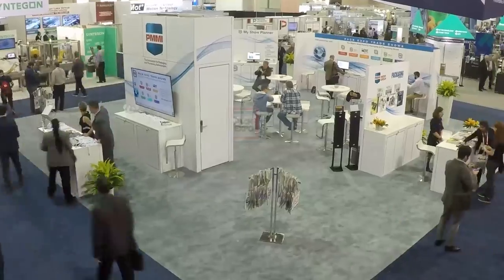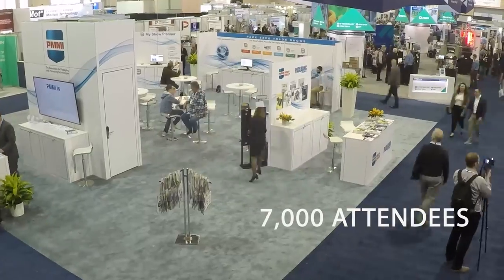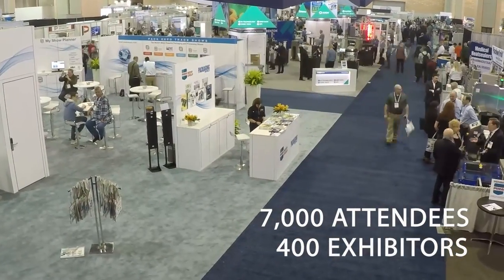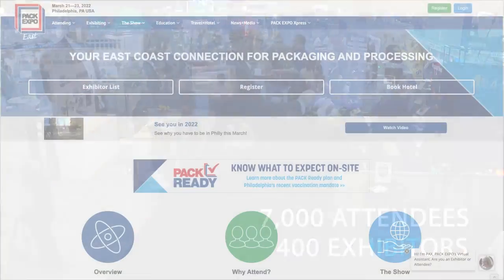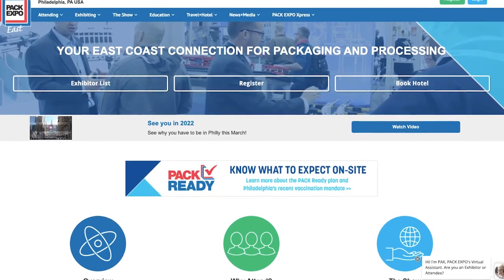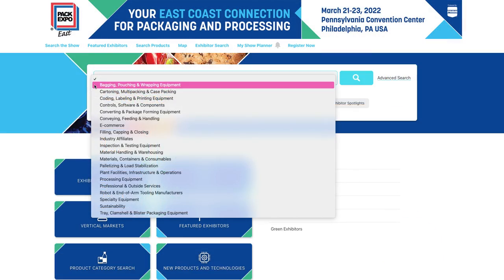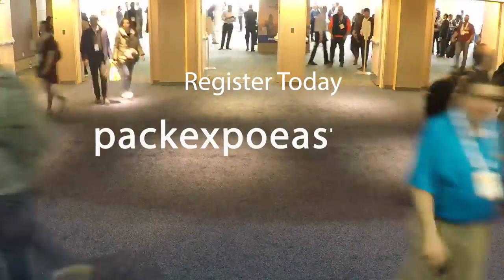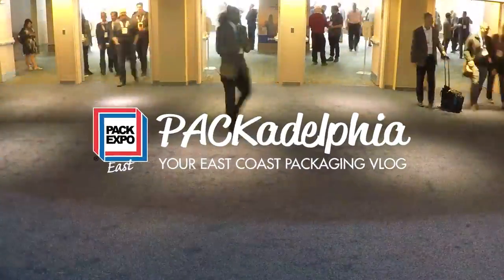See for yourself March 21st through the 23rd at the Pennsylvania Convention Center, when nearly 7,000 attendees and 400 exhibitors come together to offer real-world solutions to the latest packaging and processing challenges. Visit the Pack Expo site to search by product category, keyword, or industry to find exactly what you need. For more information and to register, visit PackExpoEast.com. See you in Philly, and see you online at Packadelphia.